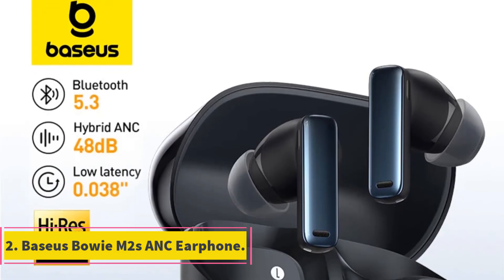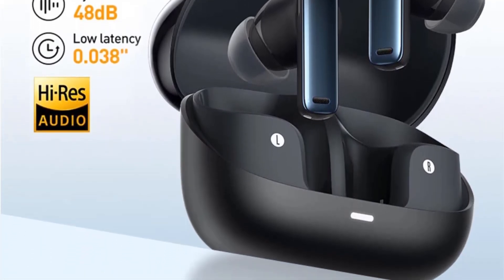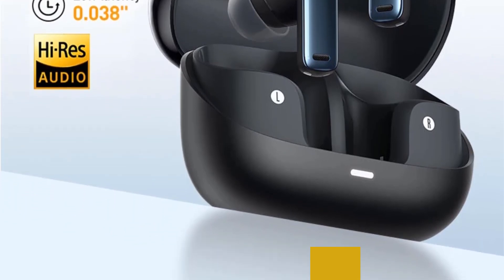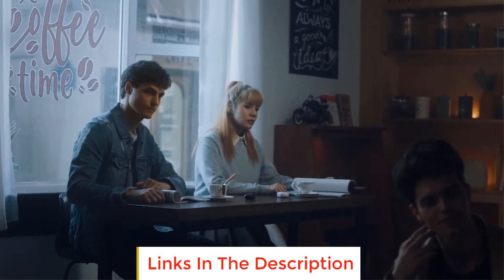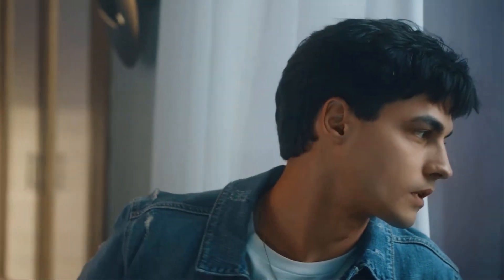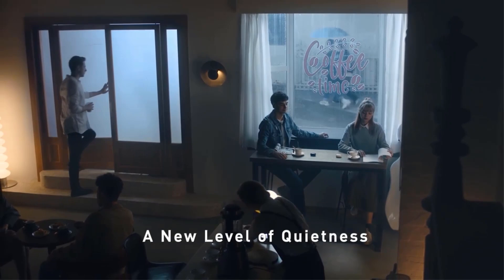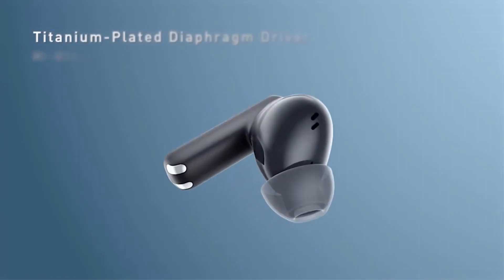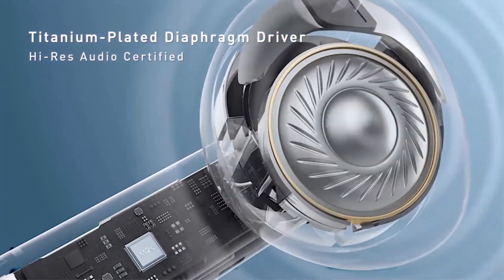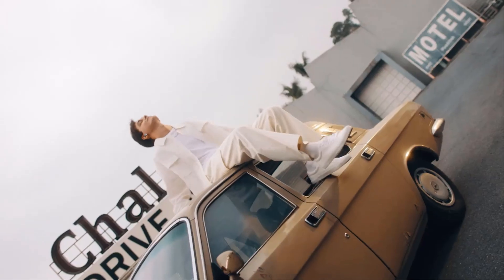Number 2: Baseerspo EM2S ANC Earphones. The Baseerspo EM2S ANC Earphones are a sleek and advanced audio solution. With Bluetooth 5.3 technology, these wireless earphones offer a seamless and high-quality audio experience. The standout feature is the Active Noise Cancellation (ANC) capability, reducing ambient noise by an impressive minus 48 decibels, ensuring an immersive and uninterrupted listening experience.